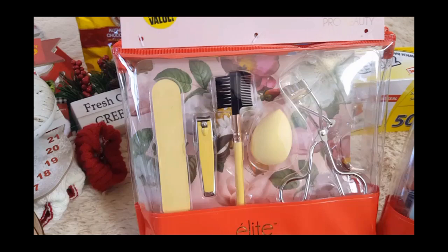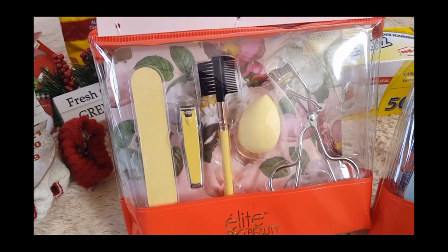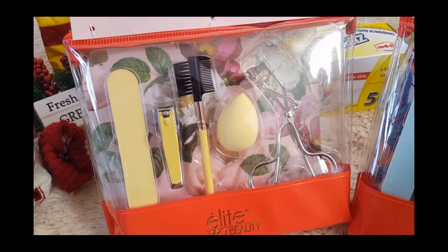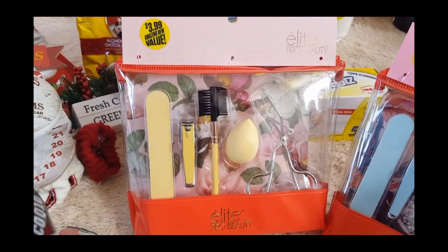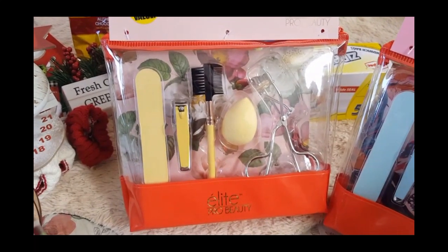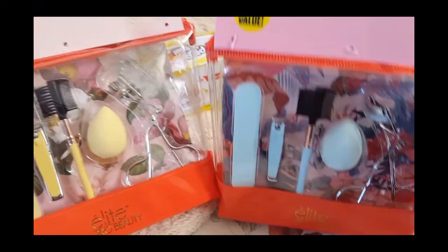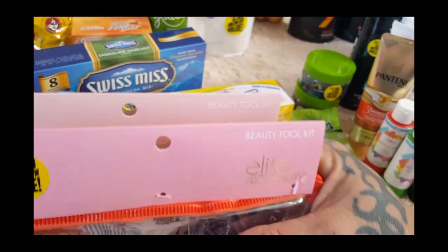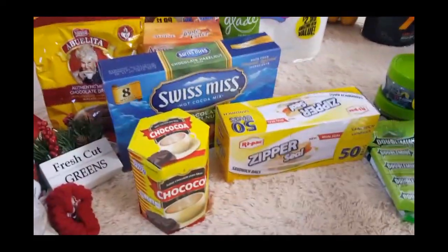I picked up two of these sets for Christmas. I picked the yellow set up for Rhiannon — it's nice, you get a nail file, nail clippers, an eyebrow brush, a makeup sponge, and an eyelash curler, and it comes in this nice little case. They were only $3.99, and I feel like if you buy the products individually you're already getting a better deal buying it like this. Then I got Nana the blue set so they each have their own and I don't have to hear them kill each other over somebody touching somebody else's belongings — the life of a teenager mom.